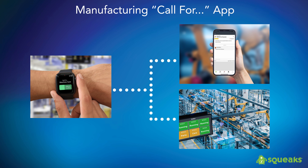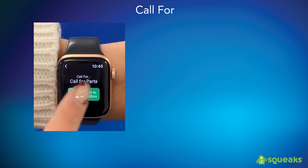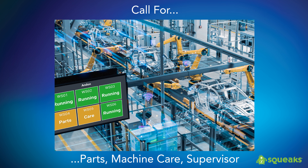In this video, we will demonstrate how Squeaks improves worker productivity by leveraging the latest in modern technologies. We will cover how Squeaks makes it easy for team members to call for assistance and receive immediate feedback on their mobile and wearable devices. And lastly, we will illustrate how Squeaks provides at-a-glance feedback regarding the status of these call-for actions on smart production displays.